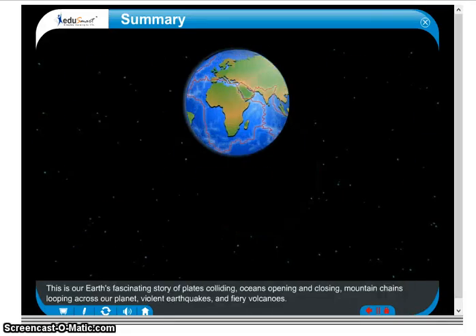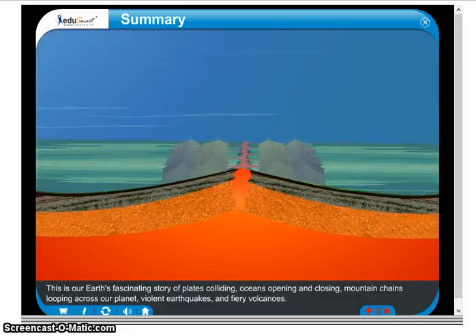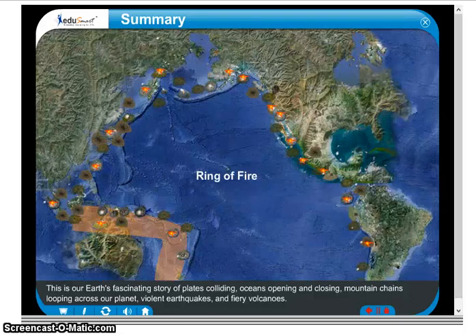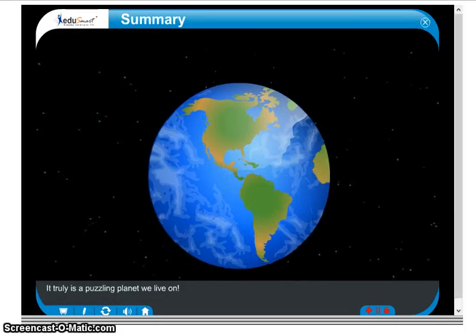This is our Earth's fascinating story of plates colliding, oceans opening and closing, mountain chains looping across our planet, violent earthquakes, and fiery volcanoes. It truly is a puzzling planet we live on.